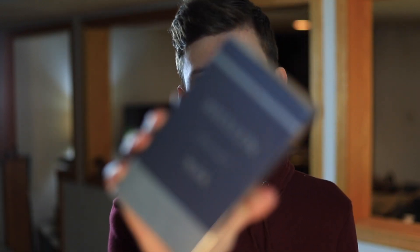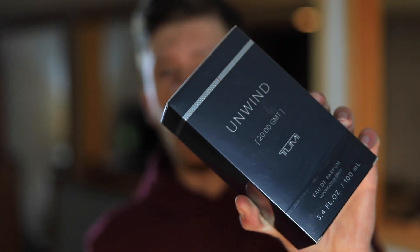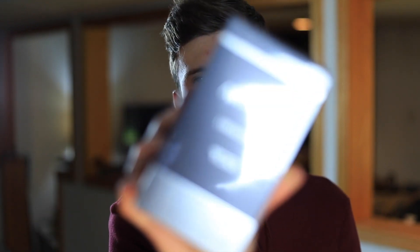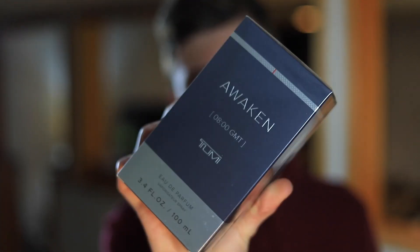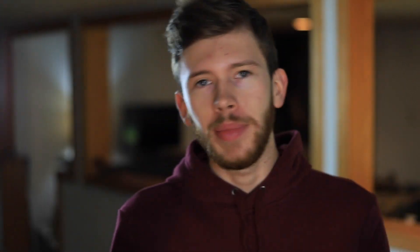We have Tumi Awaken right here, still sealed in the box, and we have Unwind. I really like the concept here. As you can tell by the names — Awaken with the eight o'clock in the morning GMT time zone, so Awaken is waking up in the morning. I would imagine this one's going to be maybe a bit more fresh. And of course you have Unwind, so this one would be 8 p.m. — it makes sense, kind of unwinding in the evenings.